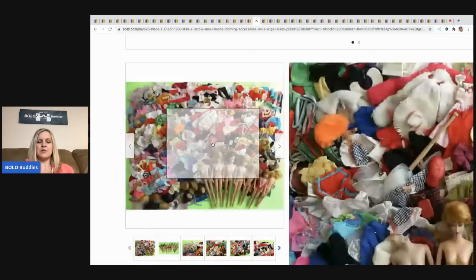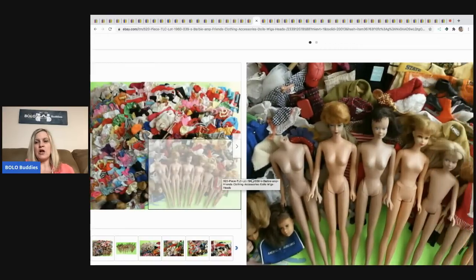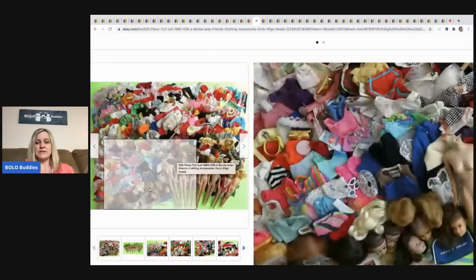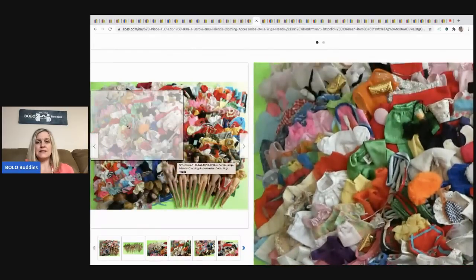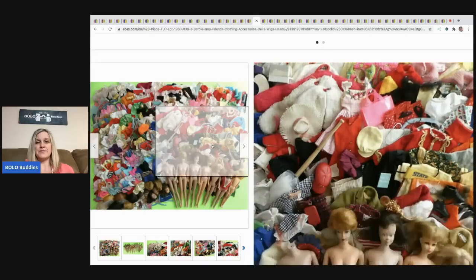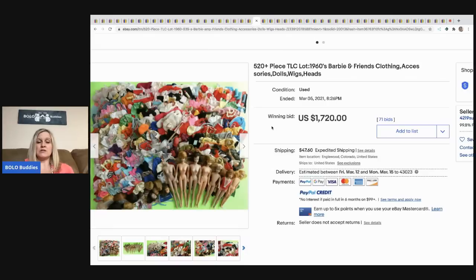The next item is huge — 520 pieces. I looked at this person's store and they do sell Barbie items, so I'm really shocked they lotted all of this up. But I guess if they sell Barbies they know what they're doing. Look at all those heads — just amazing. This sold for $1,720, buyer paid shipping.